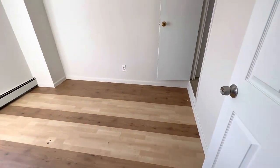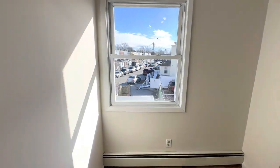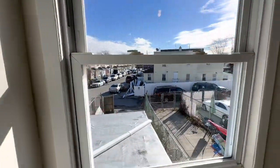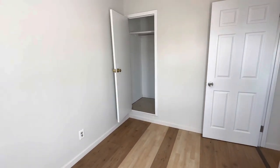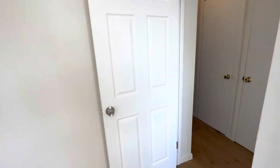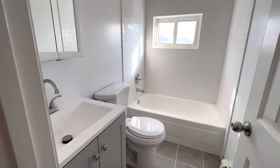And our second bedroom upstairs — lots of lighting, beautiful window views, and closet space. And our second full bathroom, which was recently updated.